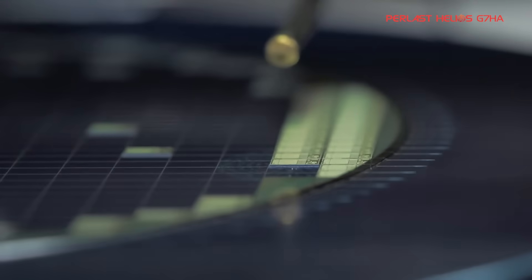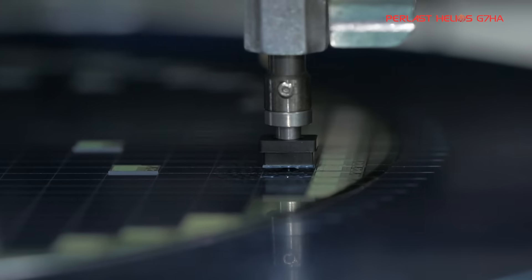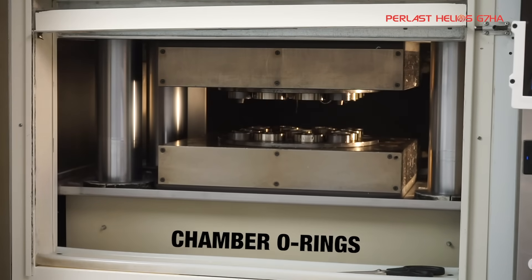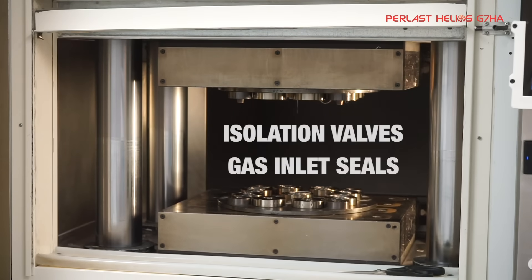Pearlast Helios materials have been formulated for use across all kinds of plasma, thermal, and wet chemical processes covering etch, strip, and clean. Alongside chamber O-rings, Pearlast Helios can be molded into other dynamic and static sealing products such as isolation valves and gas inlet seals.